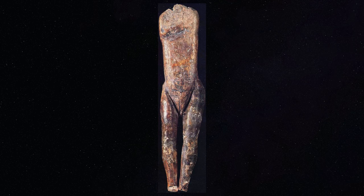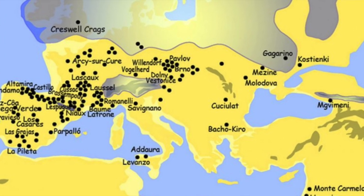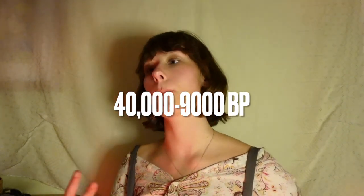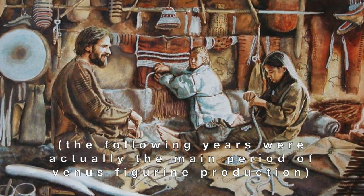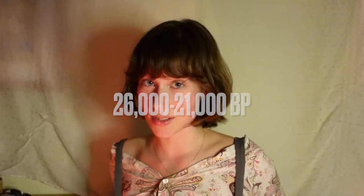All the papers that I reference in this video I will put in the description. Since the discovery of the Venus Impudique in 1864, there have been over 200 more Venus figurines discovered from between France to Siberia, ranging in age from between about 40,000 to potentially 9,000 years ago, but most come from the Gravettian period, which ranged from about 26,000 to 21,000 years ago.